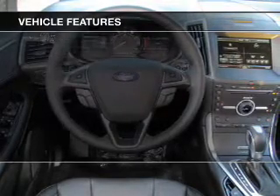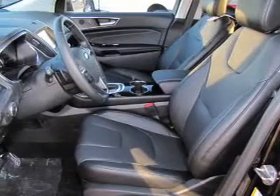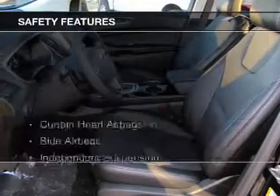Additional features include leather seats, heated seats, Bluetooth connectivity, Ford Sync voice activation, Sirius XM satellite radio, and digital radio.